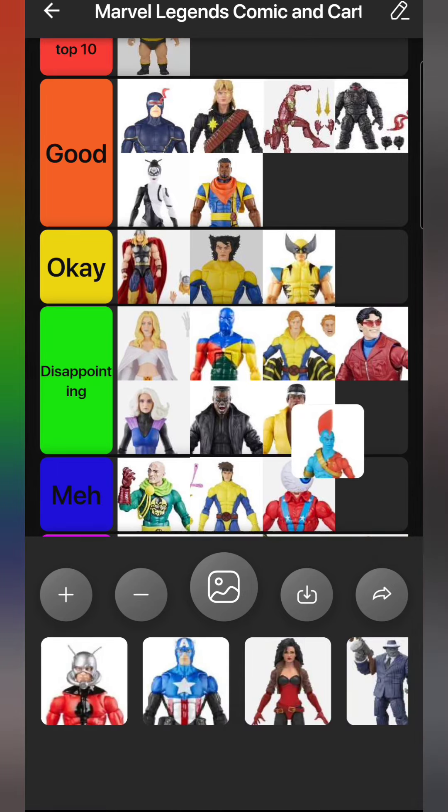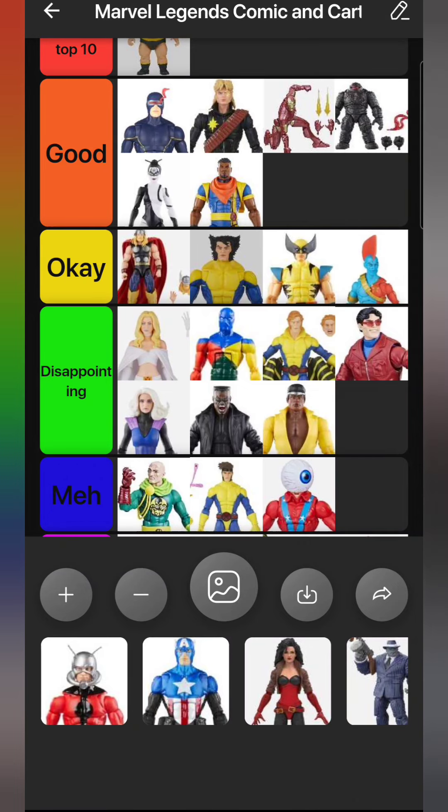Here's a couple Target exclusives back to back. We got Yondu from the original Guardians of the Galaxy - I love that version of the Guardians and I'd like to finish that team badly. This figure is good enough for Yondu, so he goes in Okay.